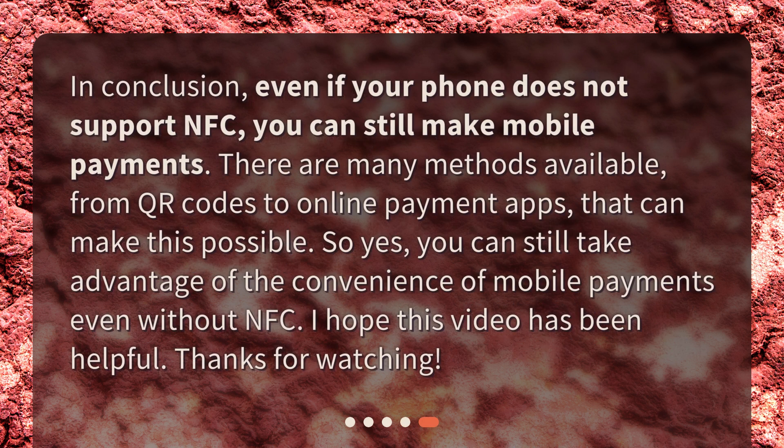In conclusion, even if your phone does not support NFC, you can still make mobile payments. There are many methods available, from QR codes to online payment apps. So yes, you can still take advantage of the convenience of mobile payments even without NFC. I hope this video has been helpful — thanks for watching.